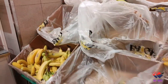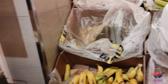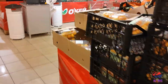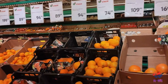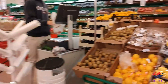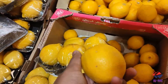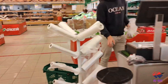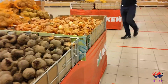Here you can see bananas — the price is 70 rubles per kg. Moving further, you can see oranges at around 89 or 90 rubles per kilo. The price of lemon here is 55 rubles for 350 grams.